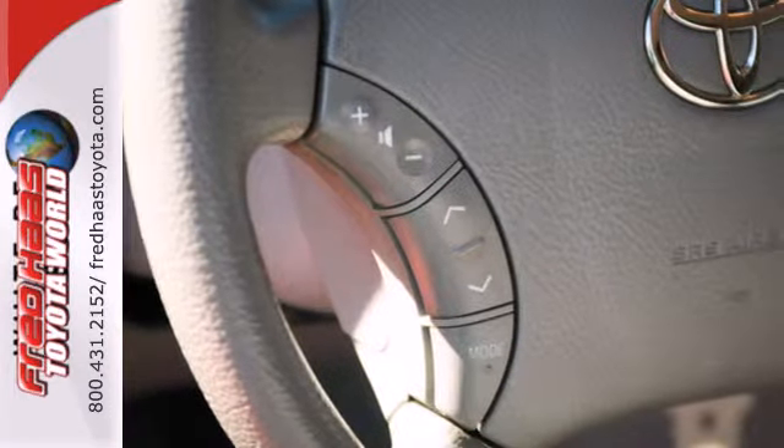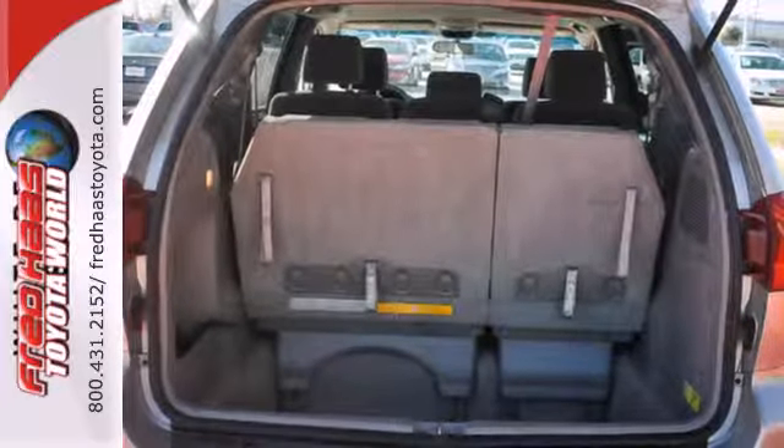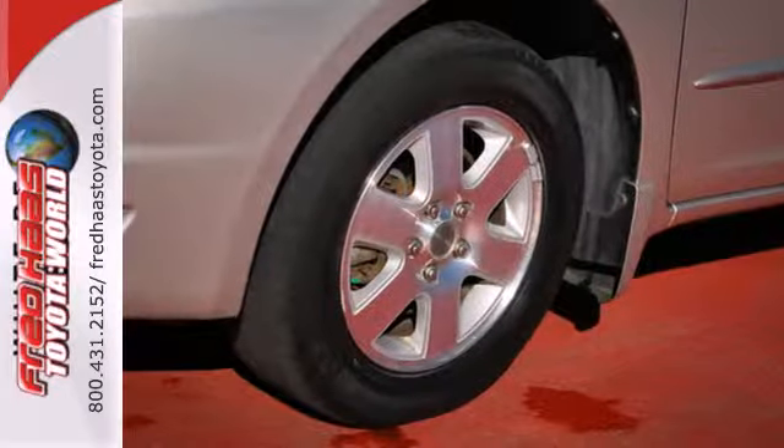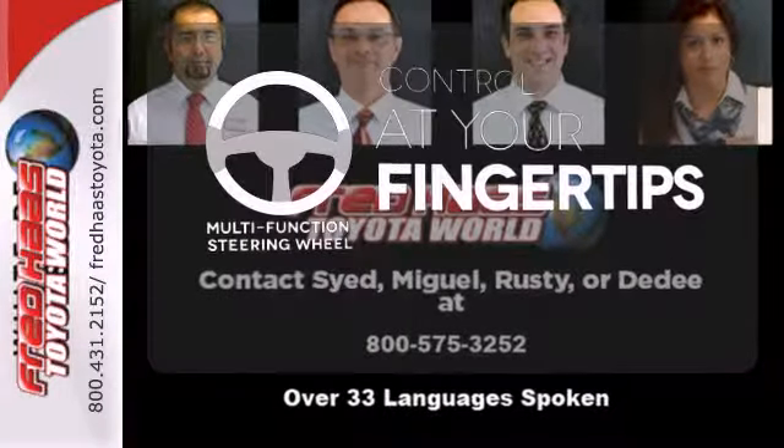It also comes with a 230 horsepower 3.3 liter V6 engine, 5-speed automatic transmission with overdrive, and rack and pinion steering. A multi-function steering wheel puts control at your fingertips.